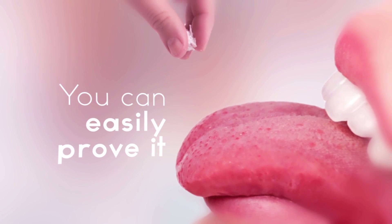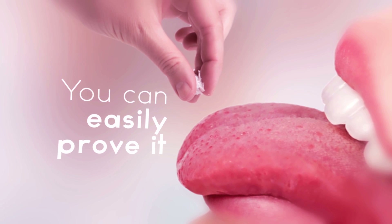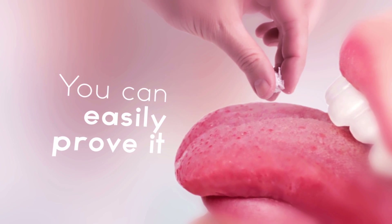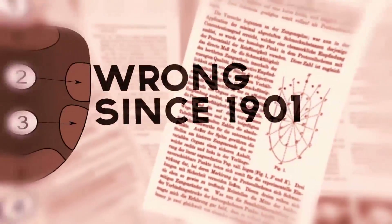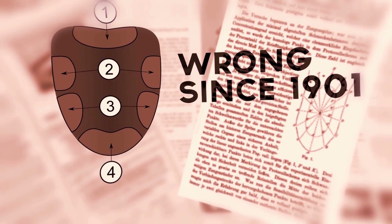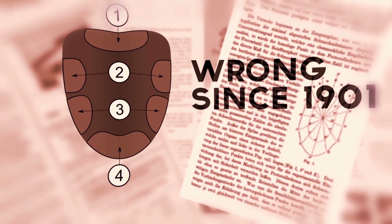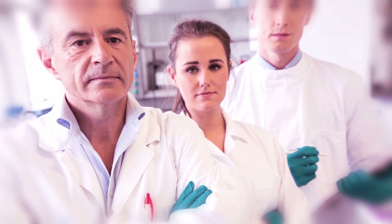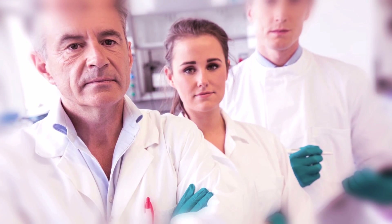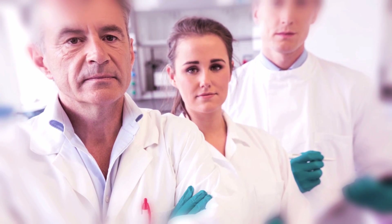It's easy to prove this one wrong: simply take a dab of salt and place it anywhere on your tongue. You'll definitely taste salt, even if you put it on the zone that's only supposed to taste sweet or bitter. It turns out that the tongue map was based on faulty research published way back in 1901, and for close to a century there was simply nothing to replace it. Scientists have recently identified taste receptors that are located all over the surface of the tongue, which are capable of identifying all of the different tastes.